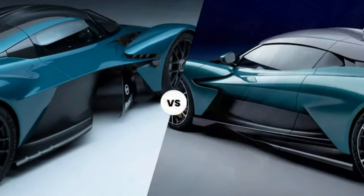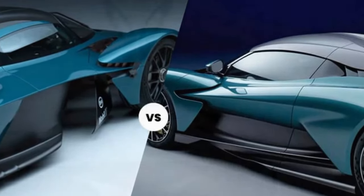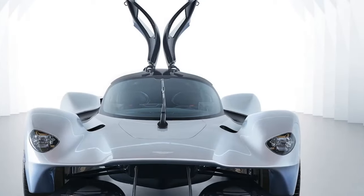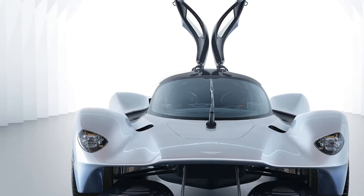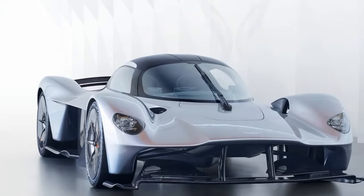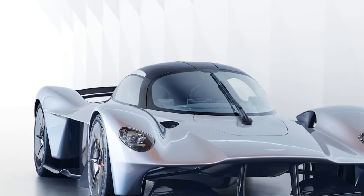such as adjustable front and rear wings, further enhance the car's stability and handling at different speeds. 5. Transmission: The Valkyrie features a 7-speed paddle-shift transmission, providing seamless gear changes and contributing to the car's overall performance on both road and track.